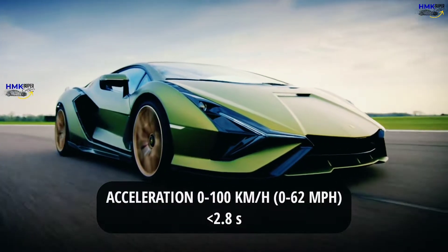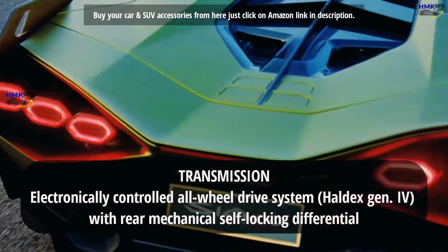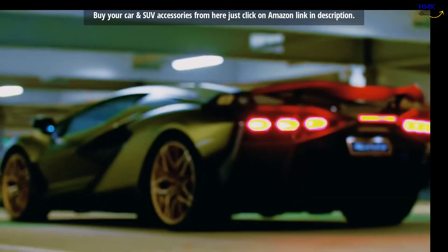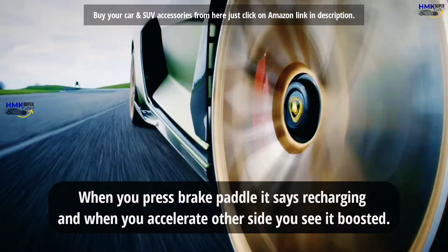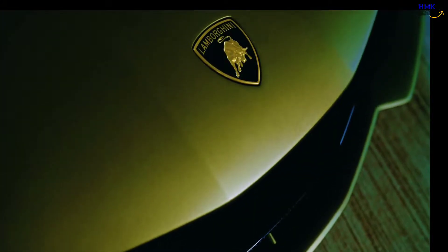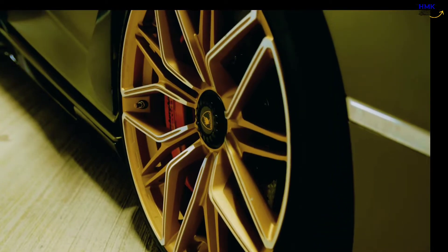Together the system generates 808 horsepower. With all-wheel drive — the only drivetrain available — the Sian will launch itself from 0 to 62 miles per hour in under 2.8 seconds, and to 124 miles per hour in just 8.6 seconds. In the US, 0 to 60 miles per hour should come in closer to 2.5 seconds, and the top speed is just over 220 miles per hour.